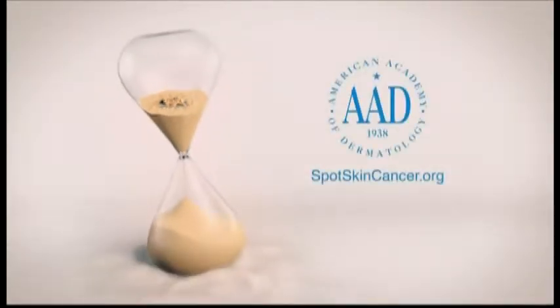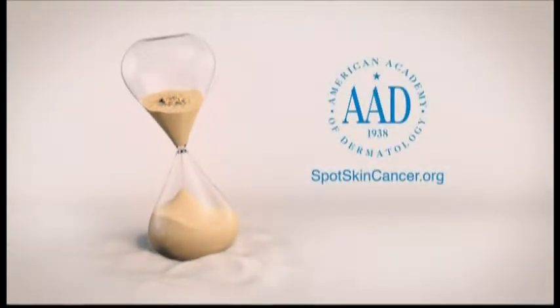Tanning — the effects of harmful rays will show up on your skin. Time may not be on your side. Learn how to protect your skin at spotskincancer.org.